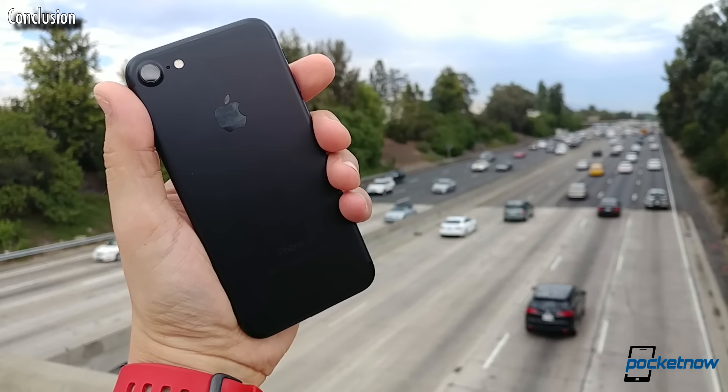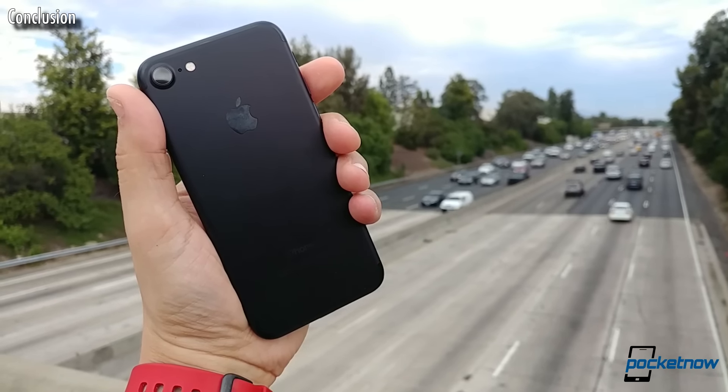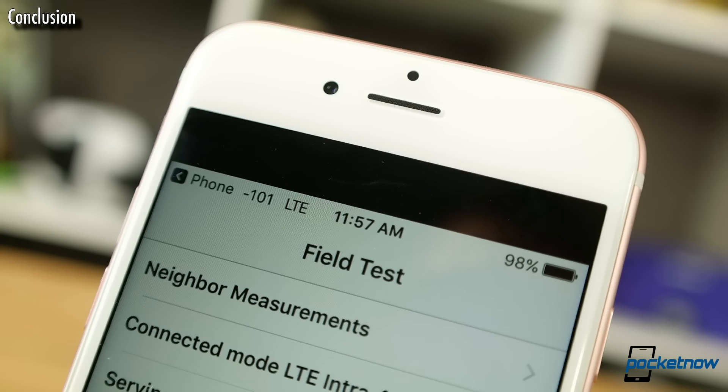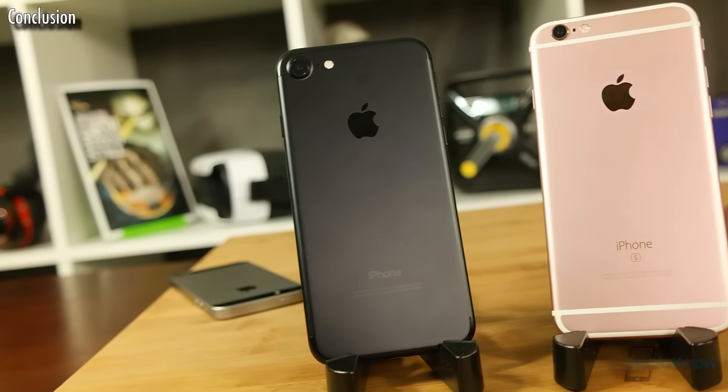Let's wrap this up. There you have it, folks — four reasons for and three reasons against the one-year upgrade. Do you think the iPhone 7 brings enough to the table for Apple fans to consider flipping their iPhone 6S? Hit the More Info icon in the upper corner to vote in our viewer poll.